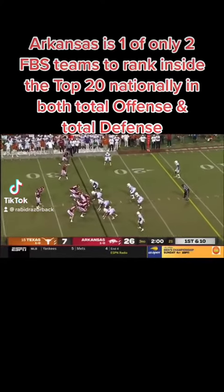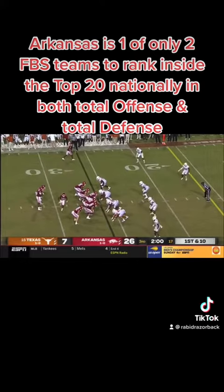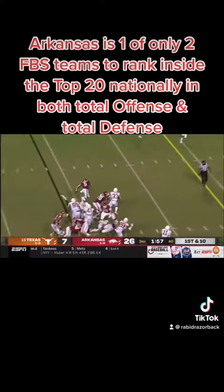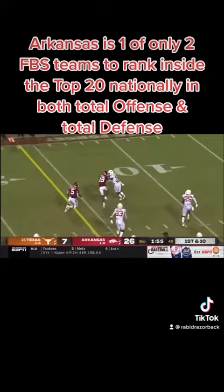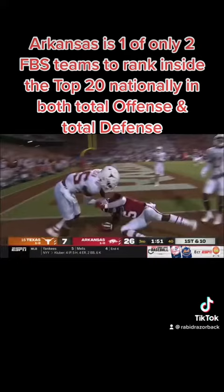Maybe a half a second to take a look at a hand pass fumble. The turnover and Rocket Sanders and the Razorbacks, they're just running wild inside the 10 and into the end zone.